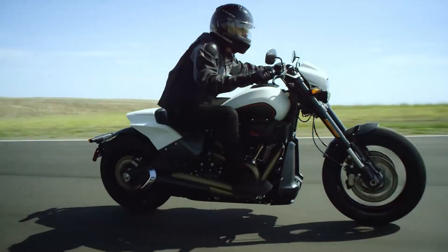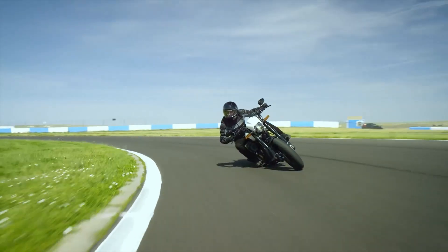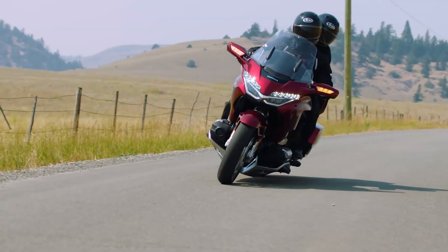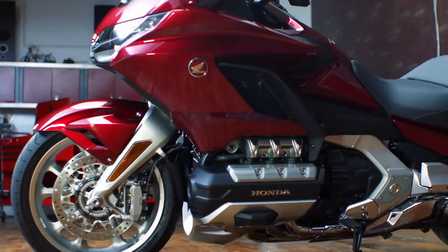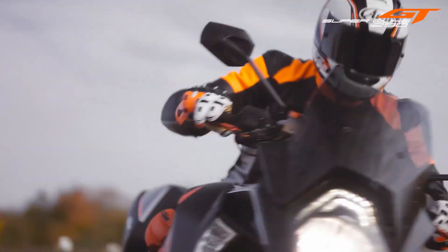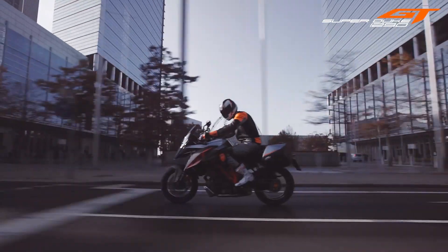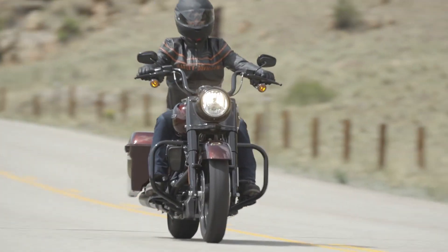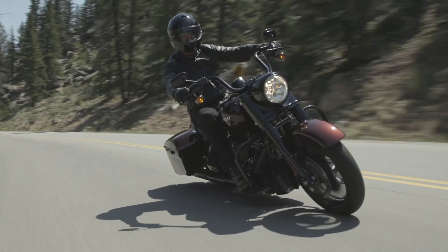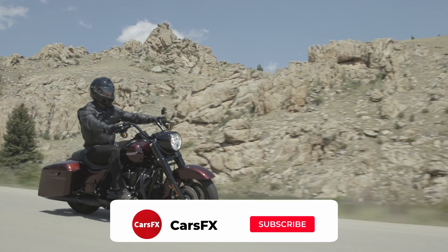Cruiser motorcycles are still the most popular style of bike sold in the US, but cruisers, particularly of the American Big Twin variety, are notoriously spendy. Most brand new Indians and Harley-Davidsons cost around $20,000 or more. There are many choices out there, with plenty of key features that will help you get the most out of your motorcycle tour. From fast and furious sports bikes to classy tourers and laid-back cruisers, there is something for every free spirit looking to embark on a long, adventure-packed journey. Here is a list of the 10 best touring and cruising motorcycles out there.